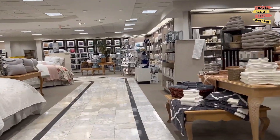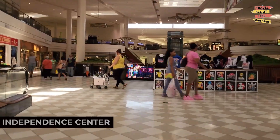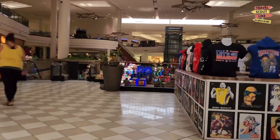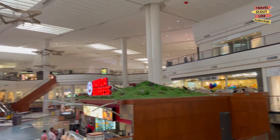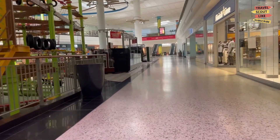If you're in the mood for some retail therapy, explore the Independence Center. This shopping mall features a variety of retail stores including fashion brands, electronics, and specialty shops. Find great deals, update your wardrobe, or enjoy a meal at one of the many restaurants. The Independence Center is a shopper's paradise.